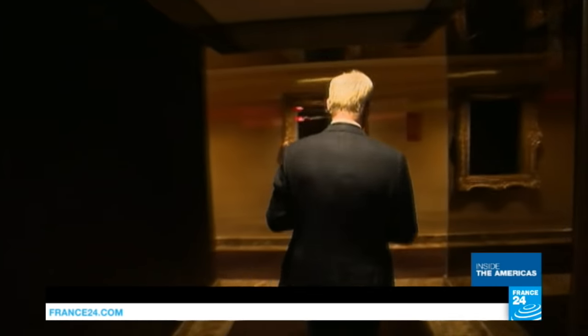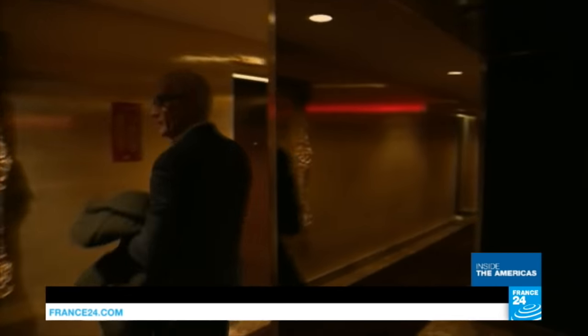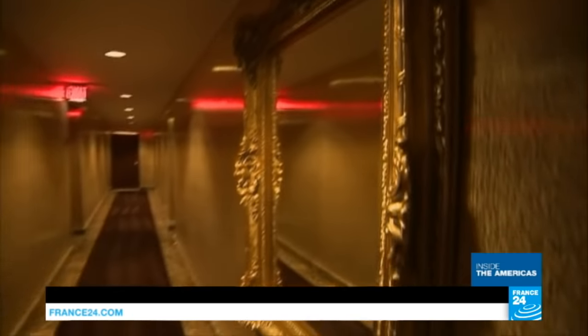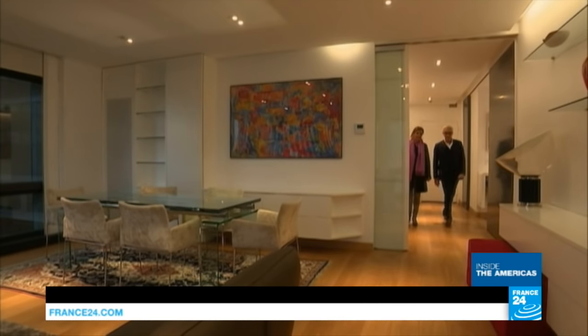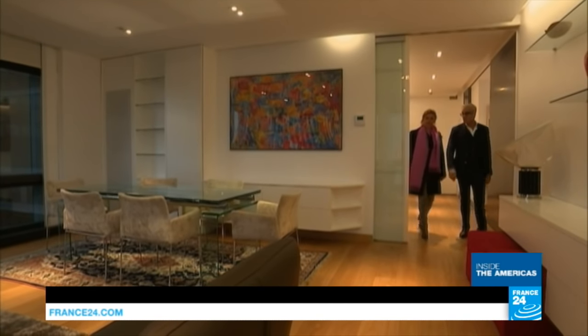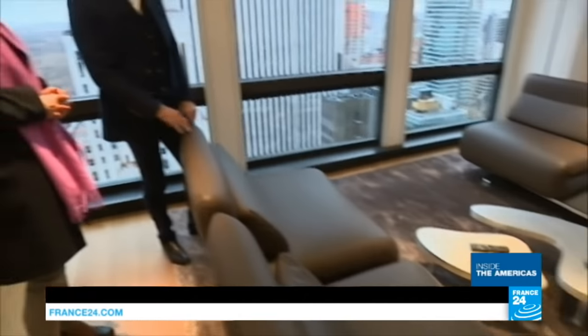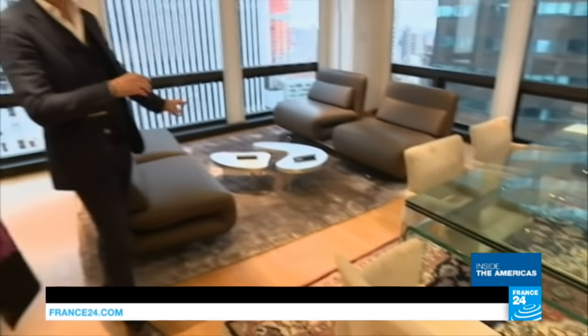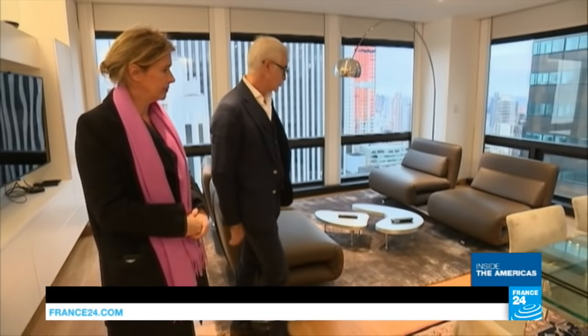That flashy style is reflected throughout the building — some gold everywhere. To try to sell vacant apartments, this real estate agent has had to change the decor. "Everybody prefers modern, clean, simple, minimalistic." The list price: 2 million euros for 100 square meters. But for now, no buyers.